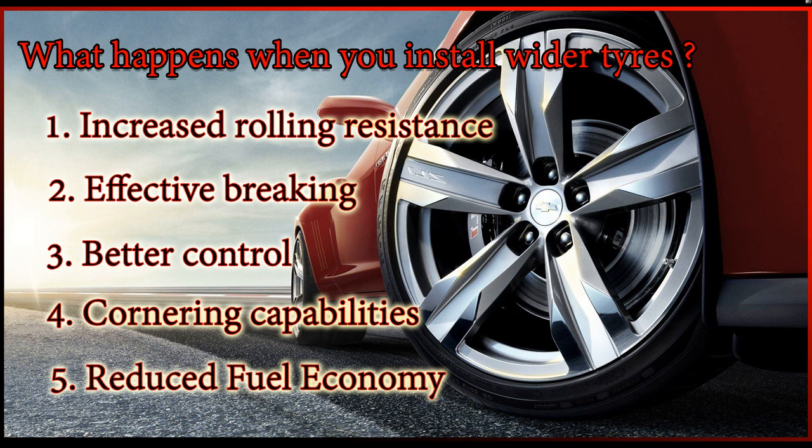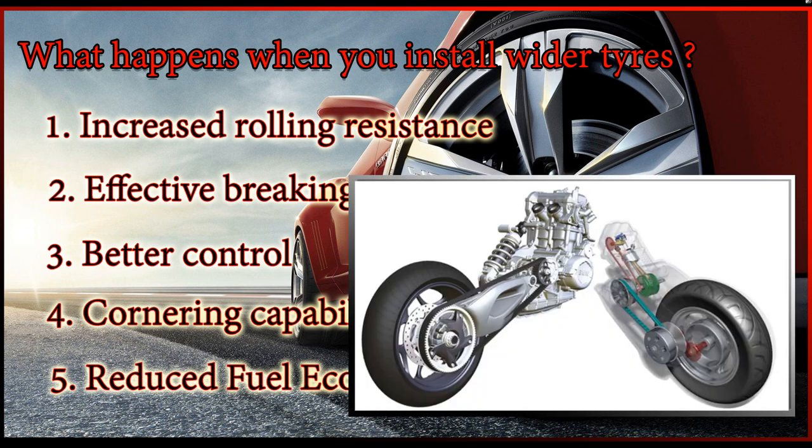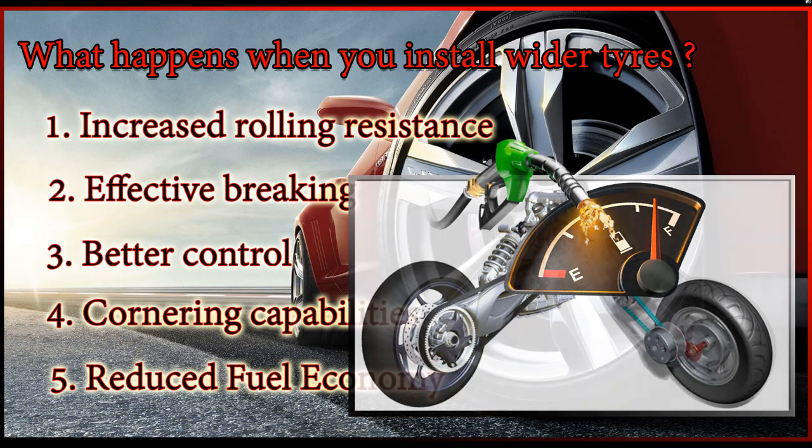Reduced fuel economy: wider tires demand more power for displacement. Hence, the engine will have to produce more torque to achieve the desired displacement, resulting in reduced fuel economy.